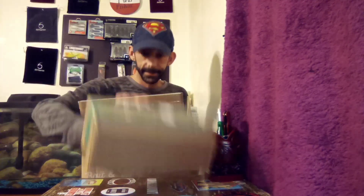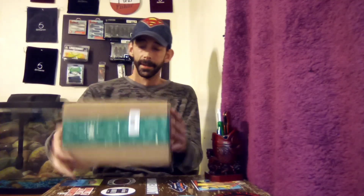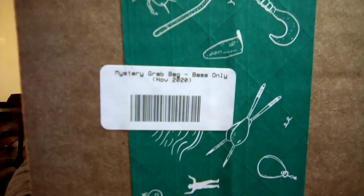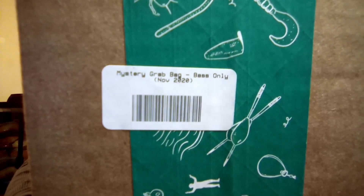I am kind of curious why they send it in such a big box. They're sending it inside another box — it's like trying to tease somebody with a Christmas present. Anyways, you can see right here it says 'Mystery Grab Bag' and this is the bass box. They have a freshwater, bass-only, and a saltwater version.